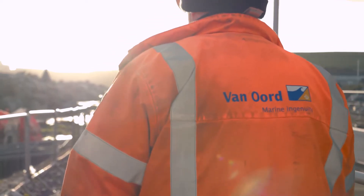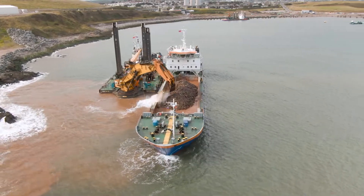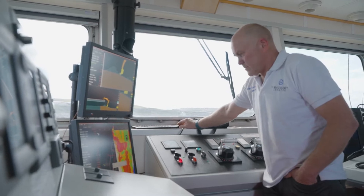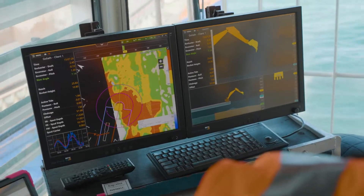Van Oord was commissioned to undertake dredging work for the new harbour. The job started with a survey of the situation under the water, then a profile was made of the desired result. That profile could be put into a computer so the operator could see where and what had been dredged.